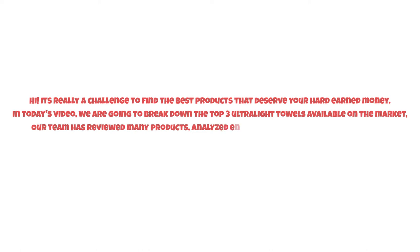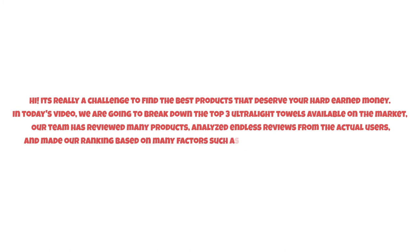It's really a challenge to find the best products that deserve your hard-earned money. In today's video we are going to break down the top three ultralight towels available on the market. Our team has reviewed many products, analyzed endless reviews from actual users, and made our ranking based on many factors such as price, quality, durability, performance, and the manufacturer's reputation. So watch this video till the end.